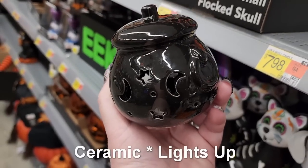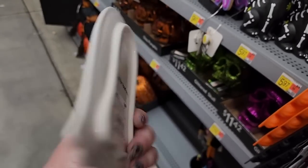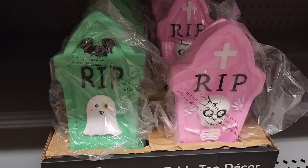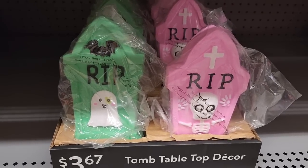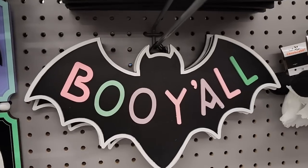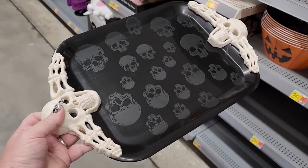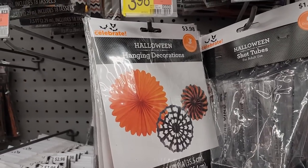$4.00. $5.00 for the trinket tray — it's ceramic. $3.67 — look at those colors. $4.84. $4.94 on this one. $5.00 on the plastic skull platter. $4.00 — those are so cute.